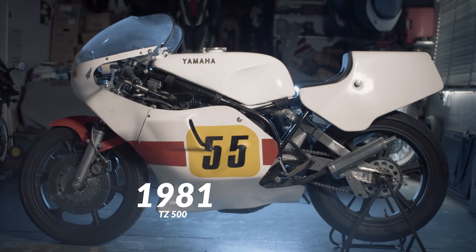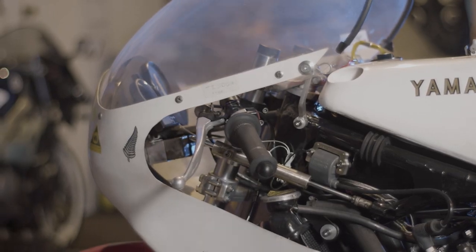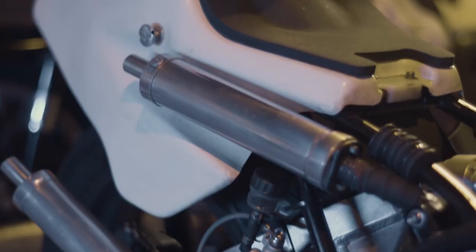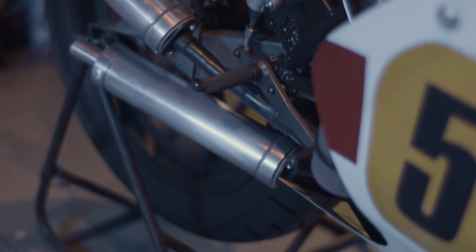This next bike is my pride and joy — the 1981 TZ 500, the only one in New Zealand. The significant change here was the adoption of power valves: YPVS, Yamaha Power Valve System. This was very similar to the reed valves; it allowed the power to smoothly deliver at lower revs. That technology was used on the 250s, and this machine uses similar cylinders.